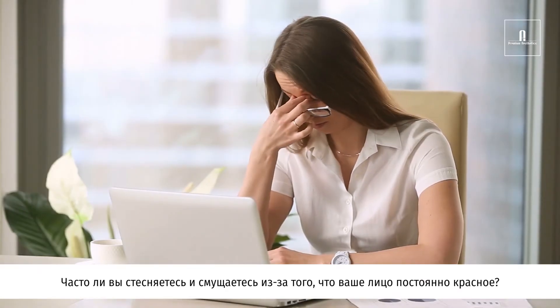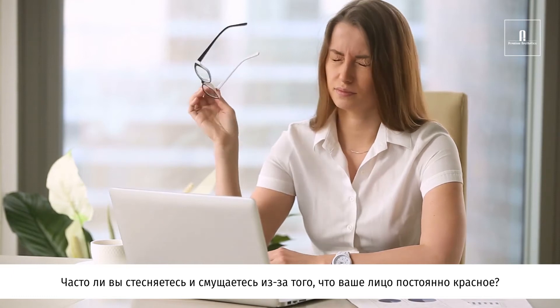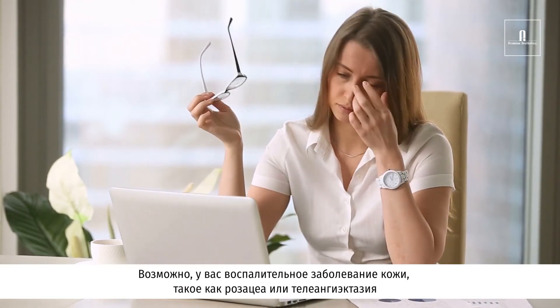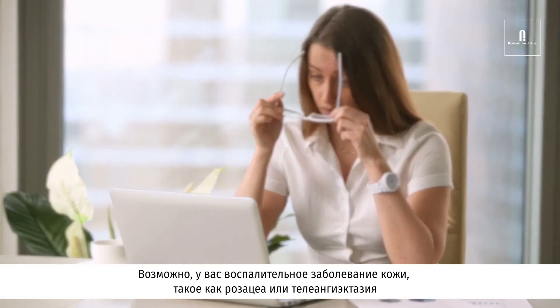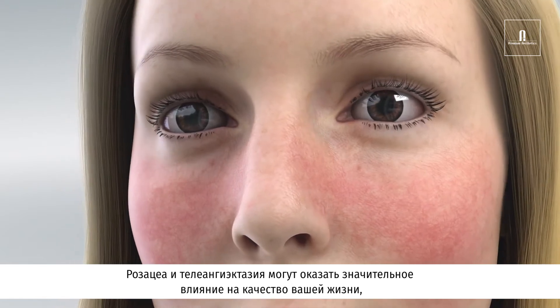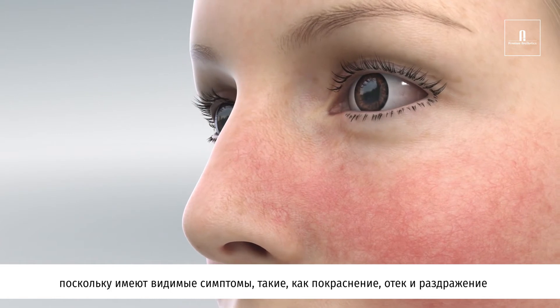Do you often look like you are blushing because your face is constantly red and flushed? You might be suffering from an inflammatory skin condition such as rosacea or telangiectasia. Rosacea and telangiectasia can have a significant impact on your quality of life with visible symptoms such as redness, swelling, and irritation.